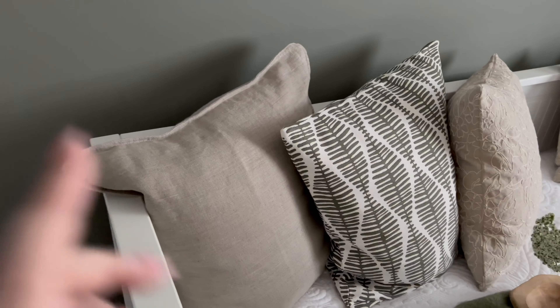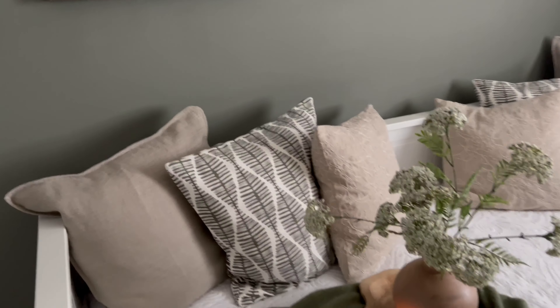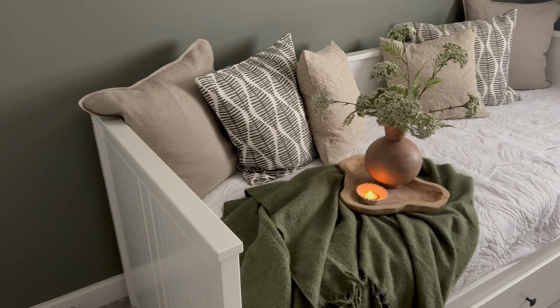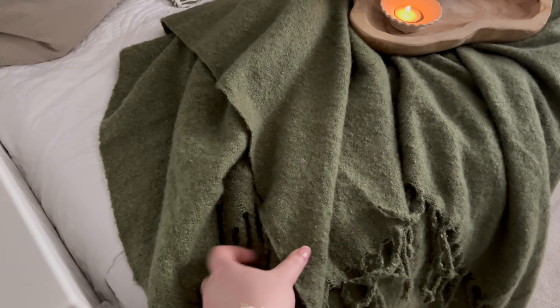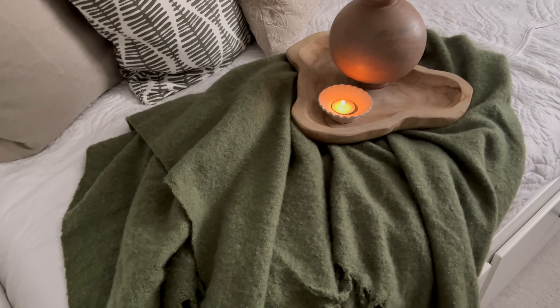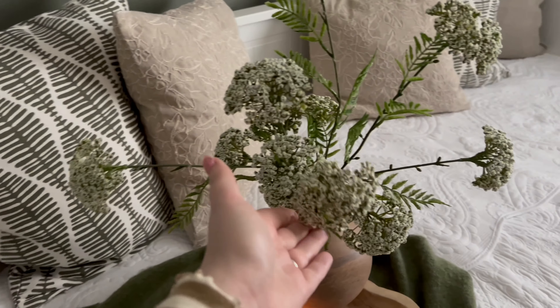These two cushions are from H&M and these are from Zara Home. The bedspread was from eBay, the bed is from IKEA, and this throw I picked up from Sainsbury's for £18. I love these mohair-type throws, I just think they're really stunning.